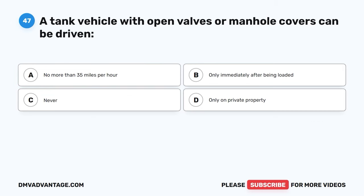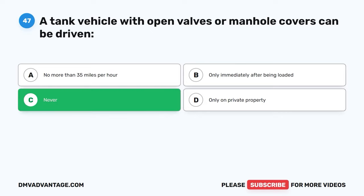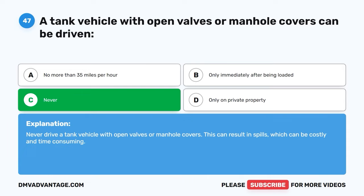Question forty-seven. A tank vehicle with open valves or manhole covers can be driven: A, no more than 35 miles per hour. B, only immediately after being loaded. C, never. D, only on private property. The correct answer is C, never. Never drive a tank vehicle with open valves or manhole covers. This can result in spills which can be costly and time-consuming.